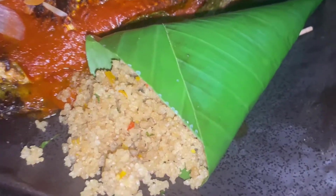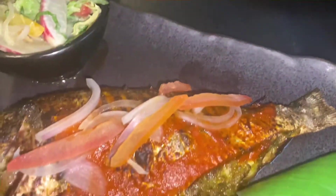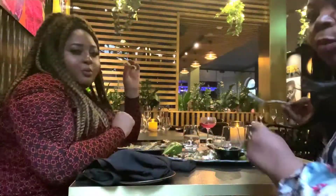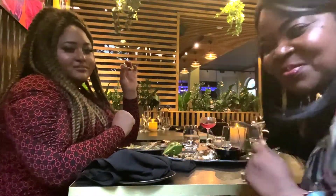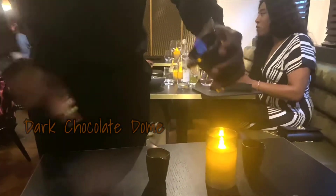I believe it's couscous — I didn't really like that, it just wasn't for me, it didn't taste much of anything. But the prawns were really nice as well, really cooked well. So if that's something you normally like, I'm sure you're gonna enjoy the meal as much as I did.